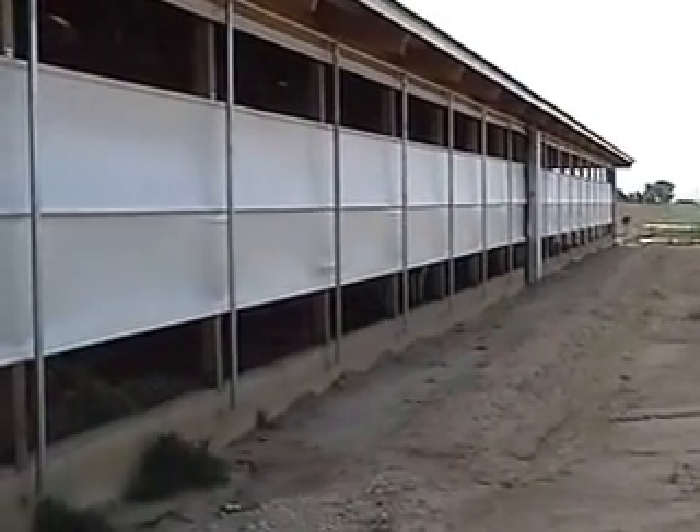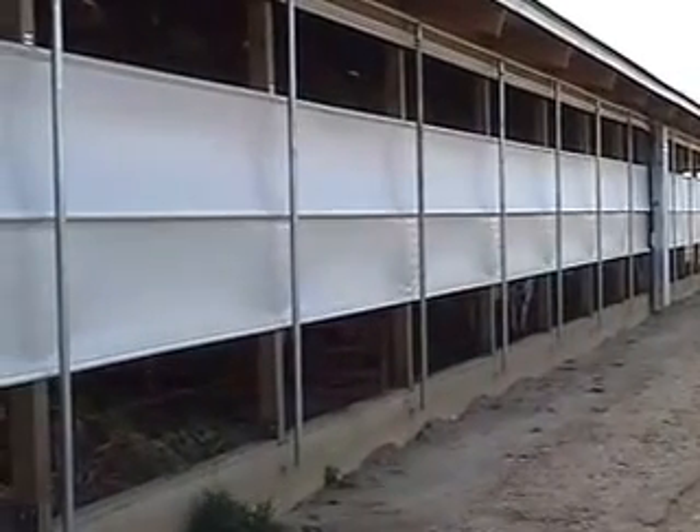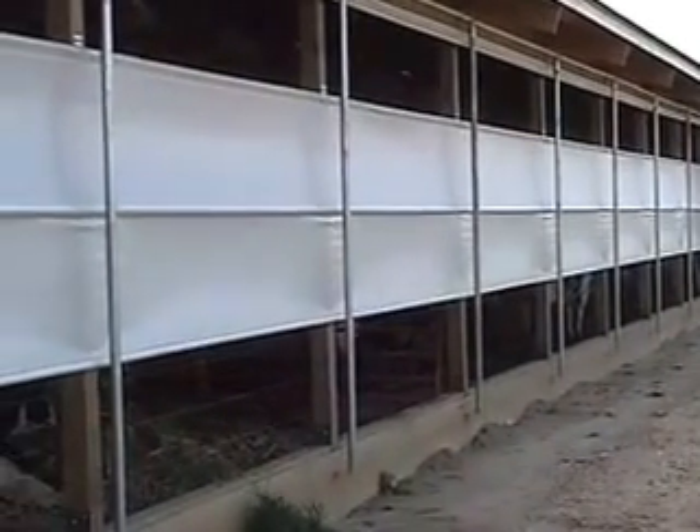Roll-O-Matic automated ag curtain systems are easy to adjust. The system allows you to open and close the curtains as much and as often as you want.